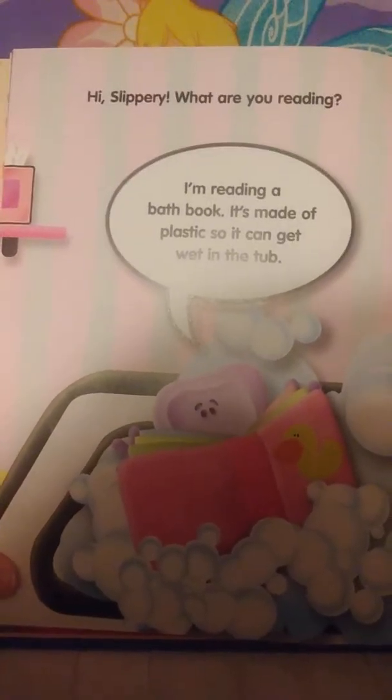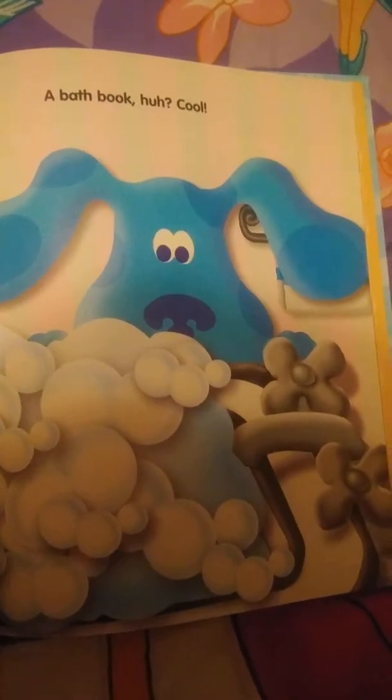Hi Slippery. What are you reading? I'm reading a bath book. It's made of plastic so it can get wet in the tub. A bath book? Cool!